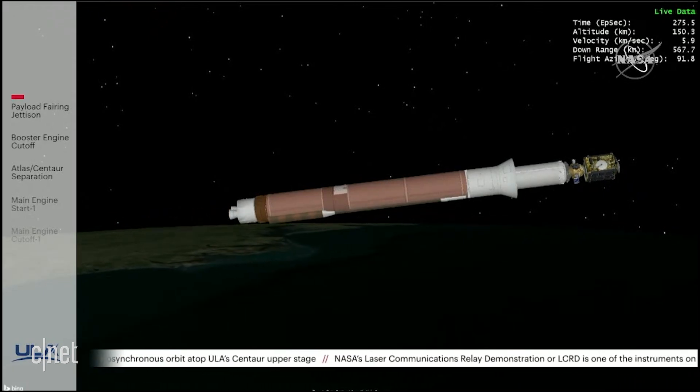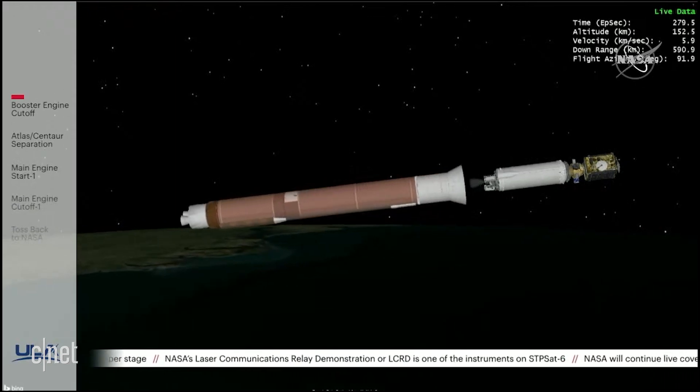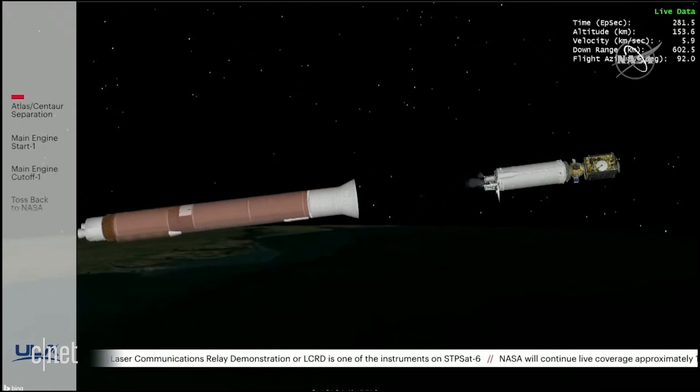We've had BECO, booster engine cutoff. We've had successful stage separation. Standing by for pre-start on the RL-10.